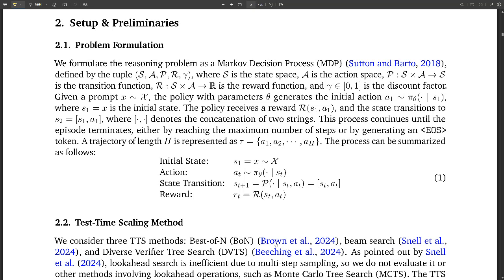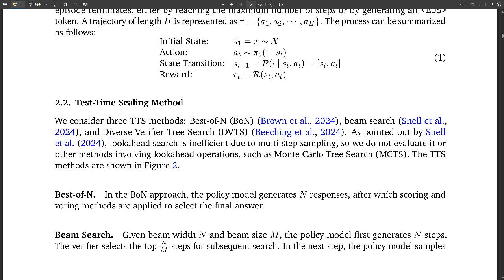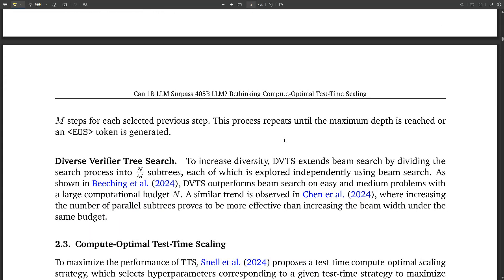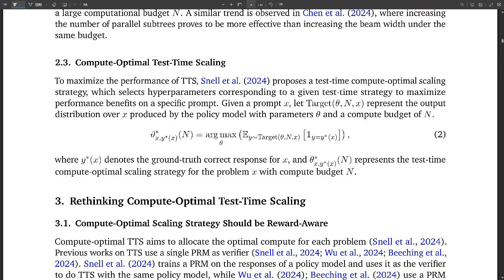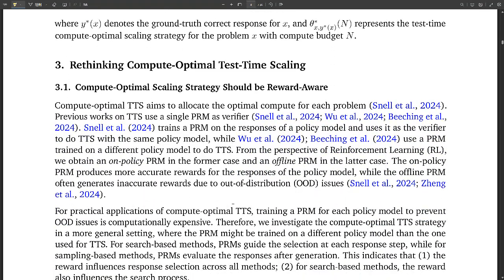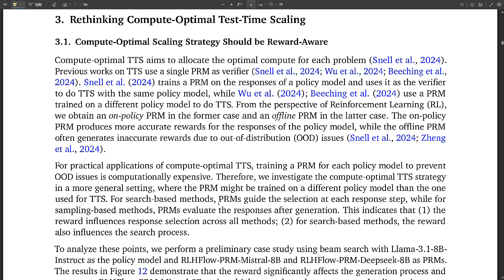A critical factor in TTS effectiveness is the interplay between policy models, process reward models, and task difficulty. Policy models are the language models that generate solutions — like students taking a test. Process reward models, or PRMs, evaluate the quality of each step in the reasoning process, acting as guides that provide feedback and steer the policy model toward more promising solutions — like teachers giving grades and feedback.